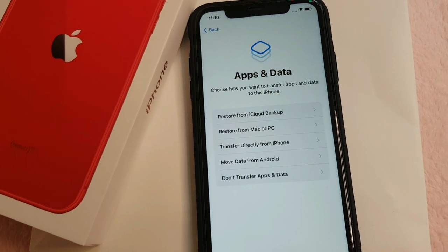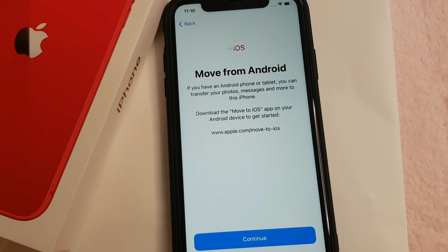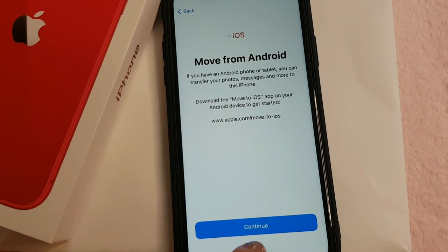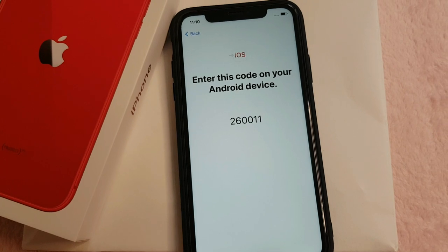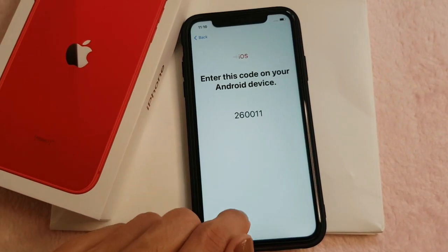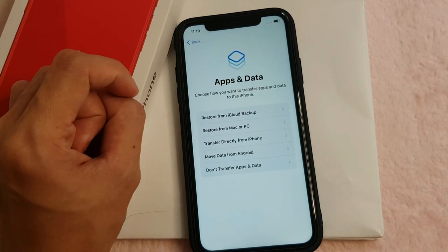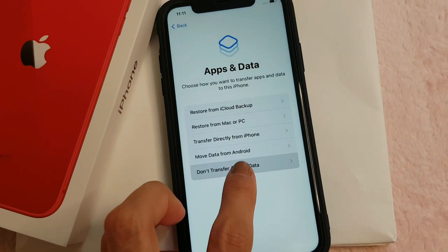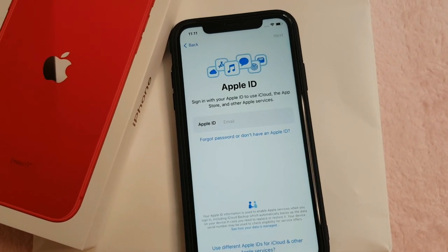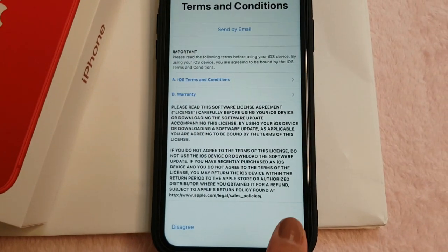There's an option to move data from Android — yes, I'm going to do that later. Now I'll put in my Apple ID. We're in the terms and conditions — agree. It may take a few minutes to set up your Apple ID.